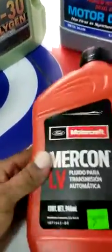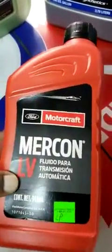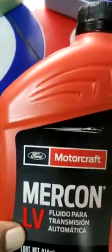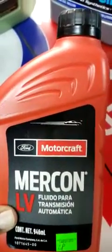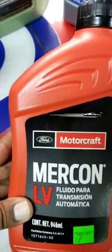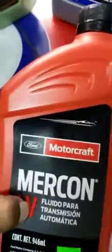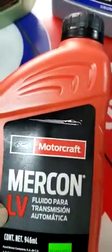We also have the transmission oil, which is the LV, for the T6 and T7 Ford Ranger — that's the 2012 and up. The 2008, 2009, 2010, and 2011 use the V, which is a different oil. And 2012 and up uses the LV — so guys, just take note of that.